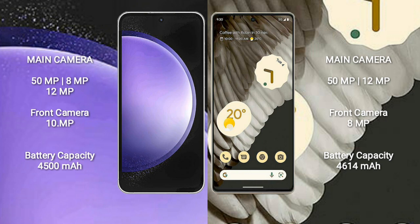Samsung Galaxy S23 FE has a 4500mAh battery with 25W fast charging support. Google Pixel 7 Pro has a 5000mAh battery with 23W fast charging support.